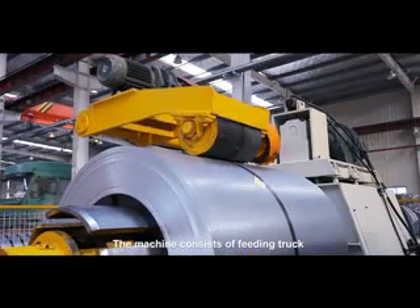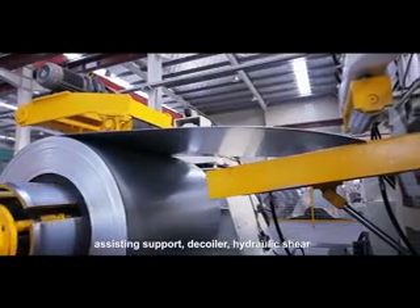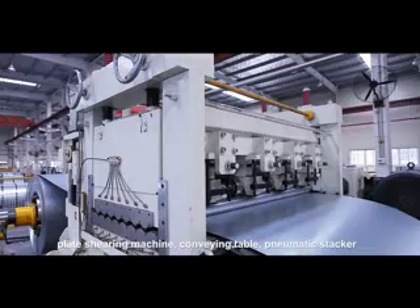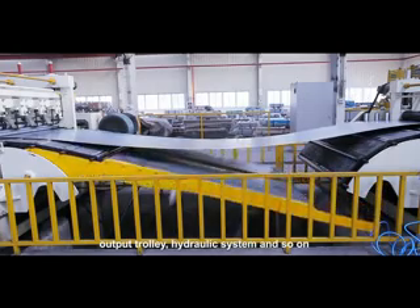The machine consists of feeding truck, assisting support, decoiler, hydraulic shear, leveler, stop lock, encoder scale, plate shearing machine, conveying table, pneumatic stacker, output trolley, hydraulic system, and so on.